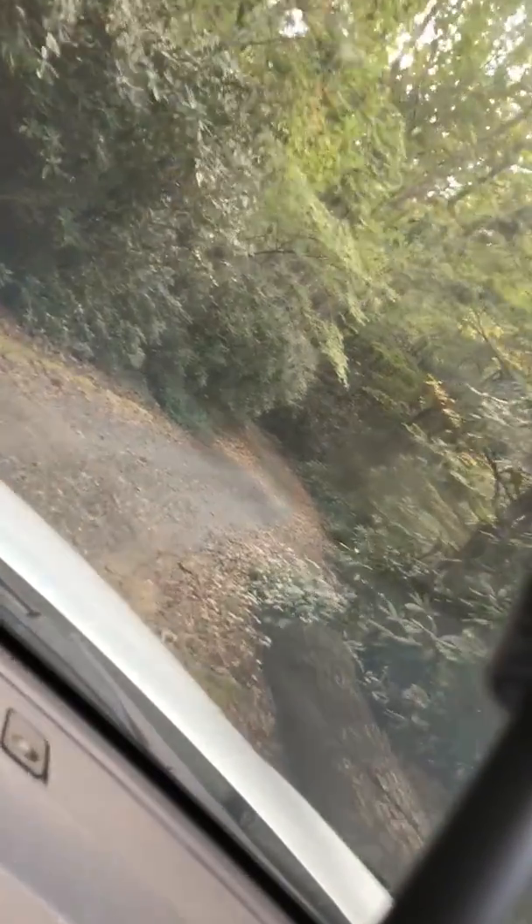This is the driveway to the house I'm working. My name is Ryan Bradshaw. I own a company called Little Mountain Designs and I am in Burnsville, North Carolina in the Pisgah National Forest.